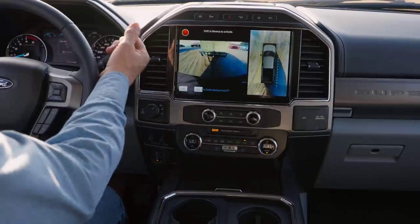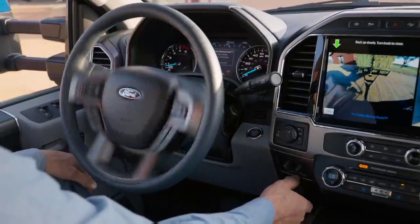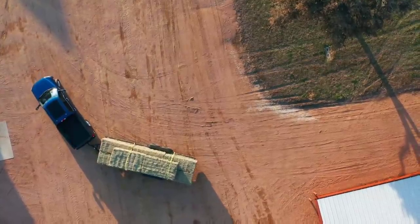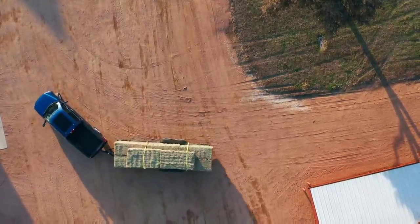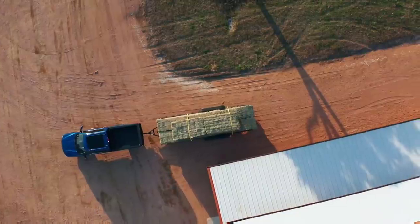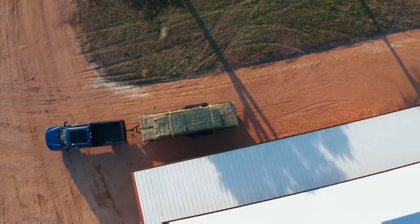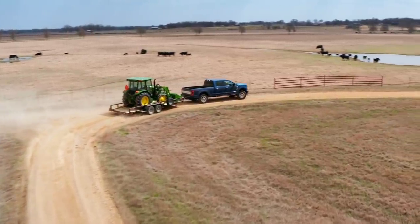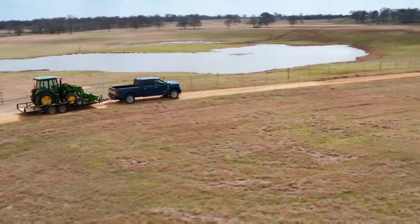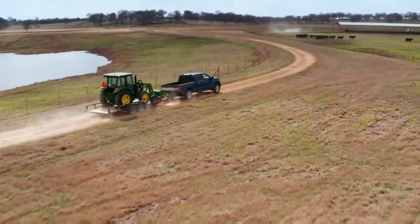Just like the subtle changes made between 2011 and 2016 — essentially the latest iteration of the previous generation Super Duty — a lot of changes were made in a very subtle way, such as the headlights, taillights, and subtle interior things like the navigation screen getting larger and syncing to newer versions several times. So if you look at the 2017 through 2022 version of the Super Duty, you're going to start to see that same trend.